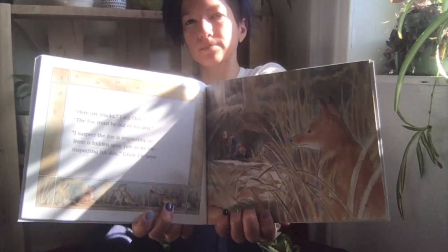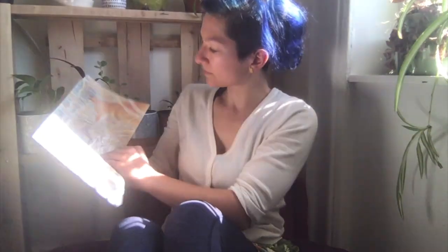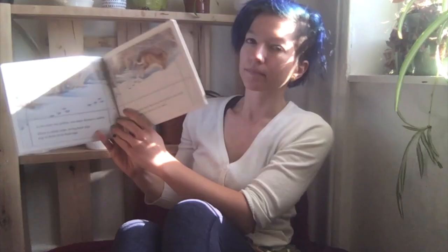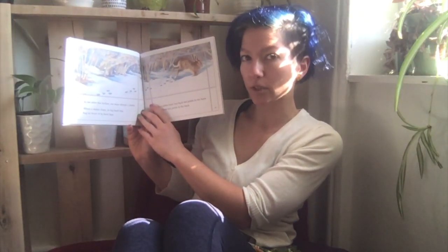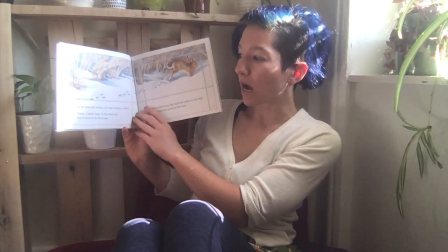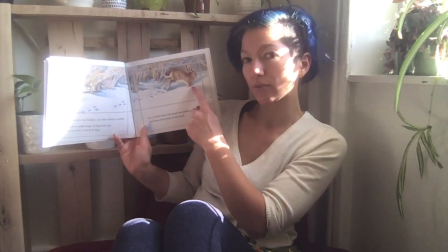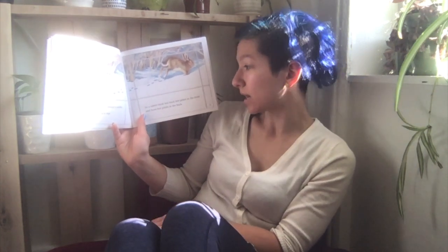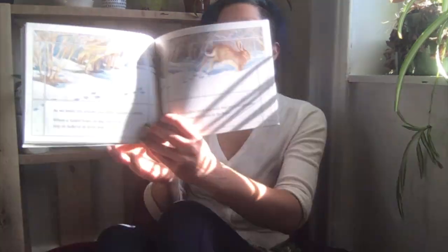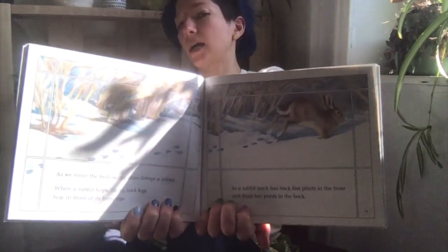Just as we are inspecting his den, Uncle Joe says, 'Do you think the fox is inspecting them?' As we enter the hollow, our steps disturb a rabbit. When a rabbit hops, its big back legs hop in front of its front legs, so a rabbit track has back feet prints in the front and front feet prints in the back. Did you know that? I didn't know that!